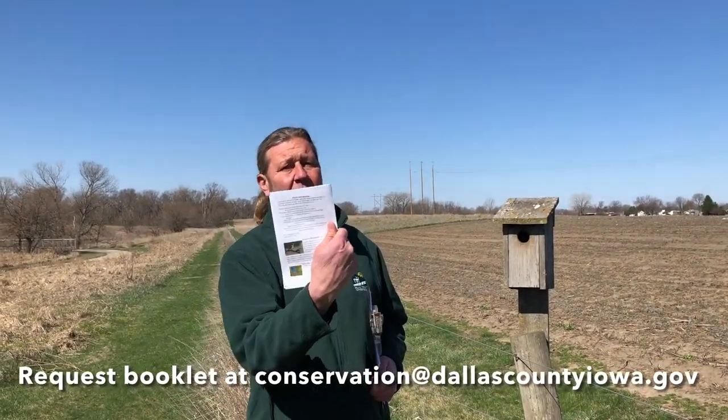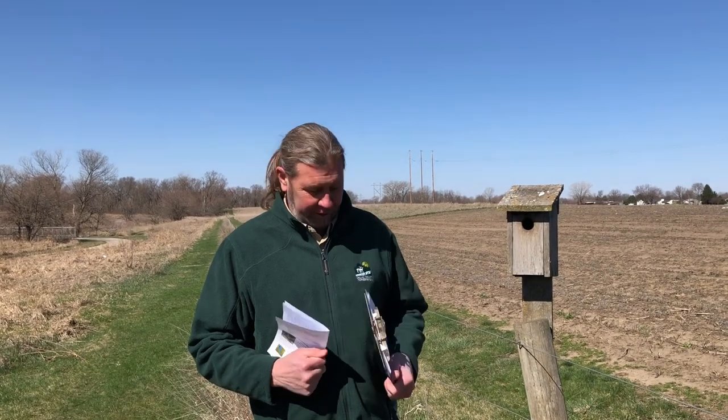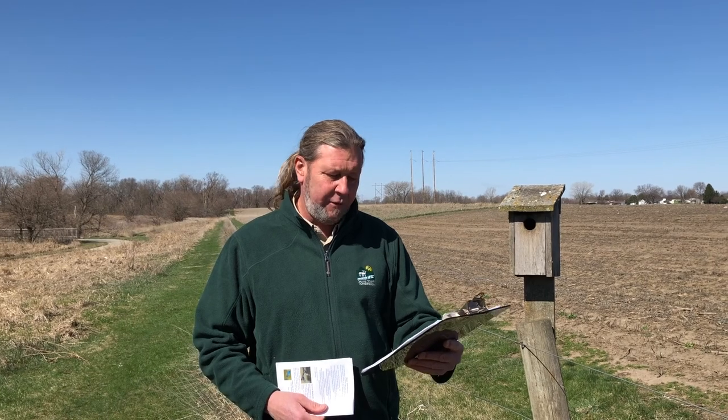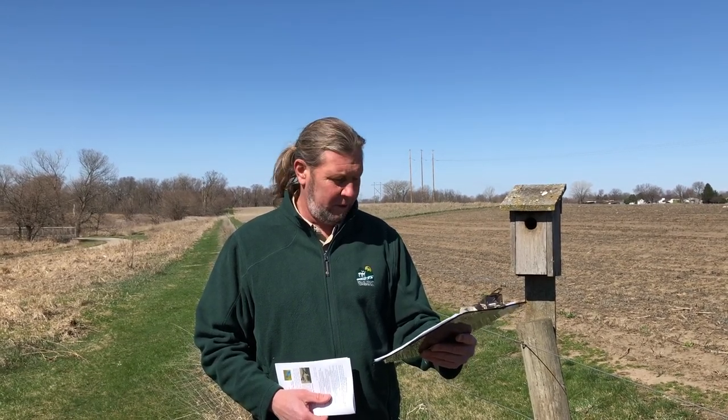For more information on bluebirds, look on the back of our bluebird monitoring pamphlet. For some of you this will be a passing fancy; for others this is your next passion. To finish with a quote: there may not be much the individual can do to help the bald eagle, California condor, or whooping crane, but the individual can help the bluebird.